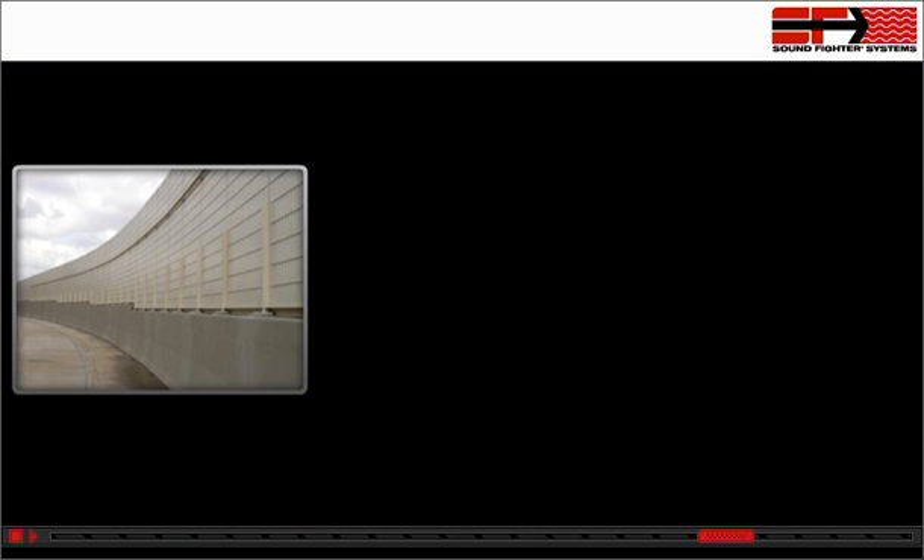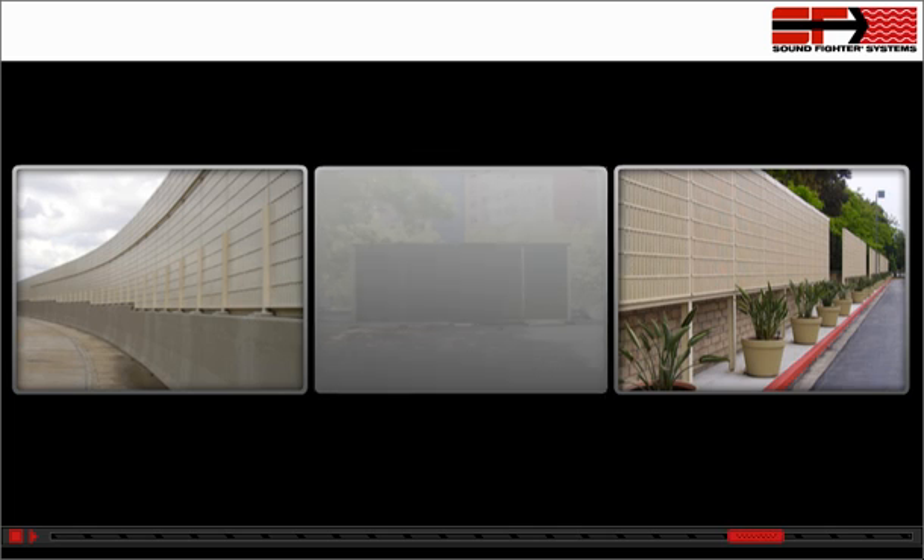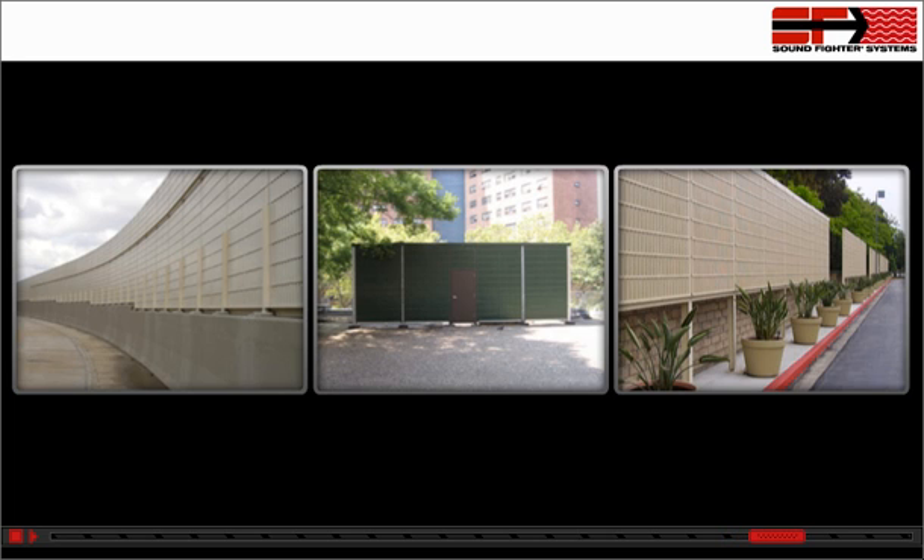This combination of proprietary design and specially crafted materials makes the SoundFighter absorptive barrier system one of the highest-performing absorptive barrier walls in the world today. As a result, the LSE system has been a proven success in applications around the world for over 40 years.